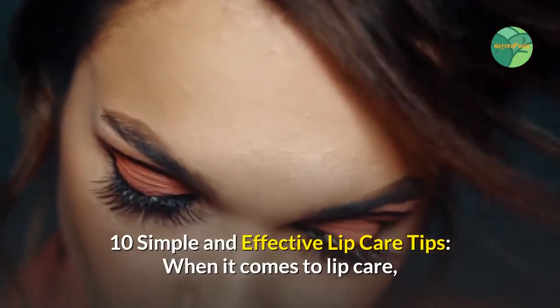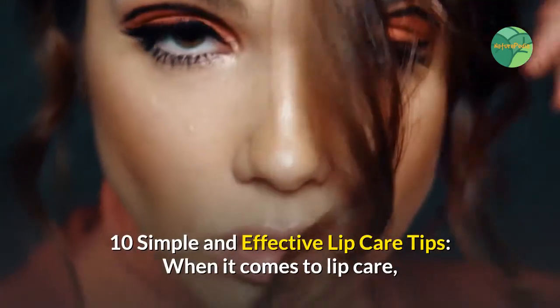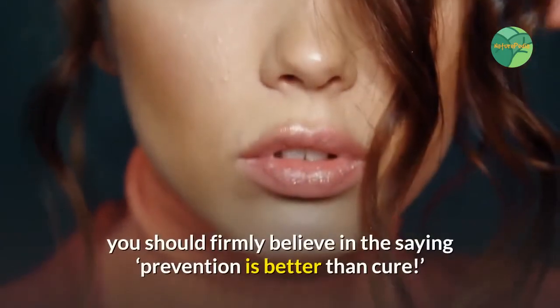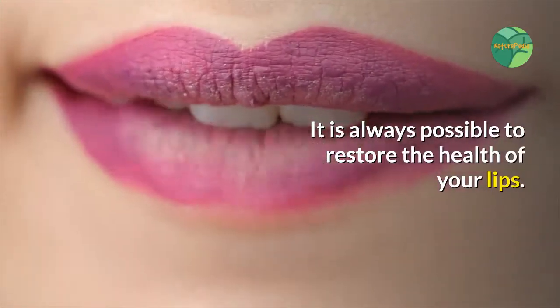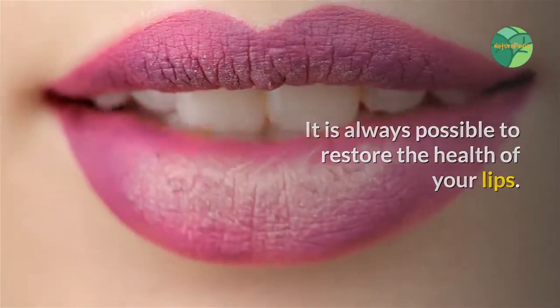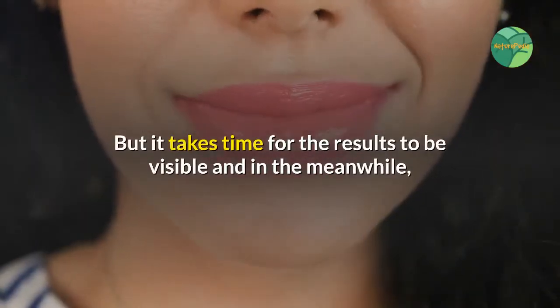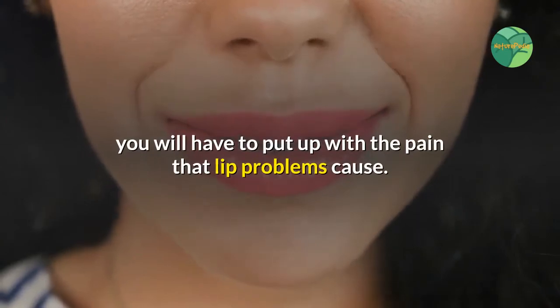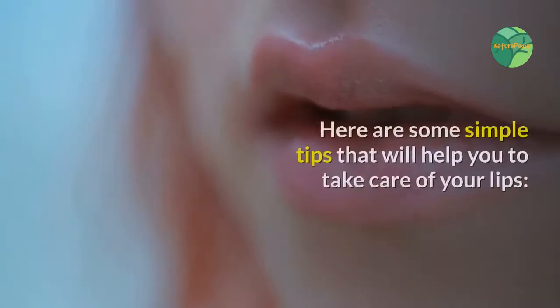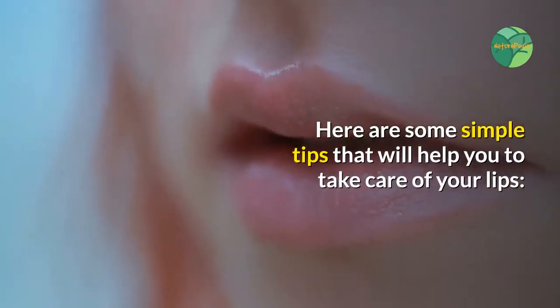10 simple and effective lip care tips. When it comes to lip care, you should firmly believe in the saying: prevention is better than cure. It is always possible to restore the health of your lips, but it takes time for the results to be visible and in the meanwhile, you will have to put up with the pain that lip problems cause. Here are some simple tips to help you take care of your lips.